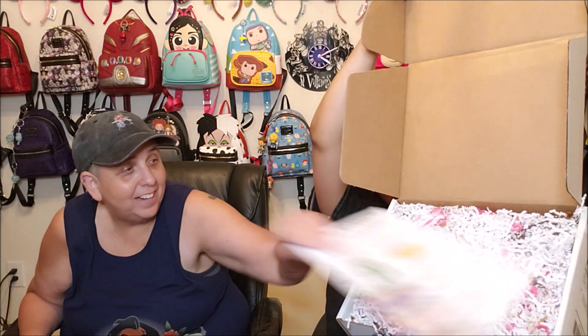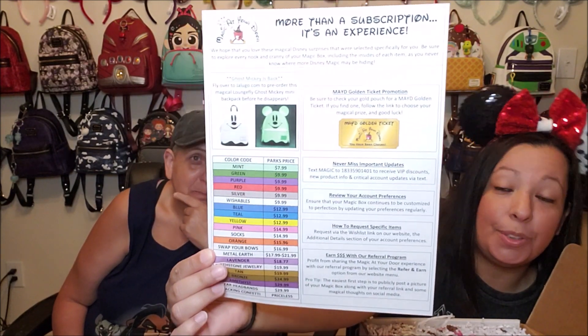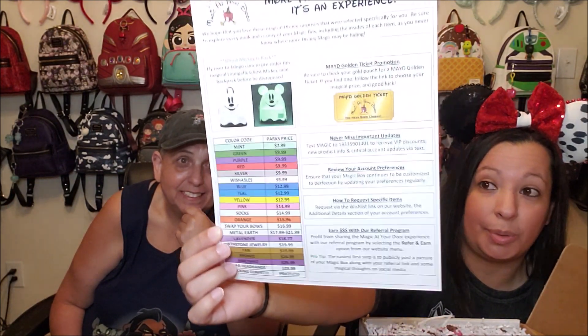Alright, let's see what everything looks like at first look. Lots of tissue. Ooh, this is like brown, pink, gold, and white. So in every box you do get a newsletter, and this tells you new products that are coming out, the prices for the parks, and all kinds of information about what's going on with Magic at Your Door. They also do a monthly golden ticket raffle — they put anywhere between 25 and 50 golden tickets in their boxes, and if you're the winner you get to redeem it for an amazing list of prizes that change every month. We want our golden ticket — we have not gotten one yet, so hopefully this is the month.